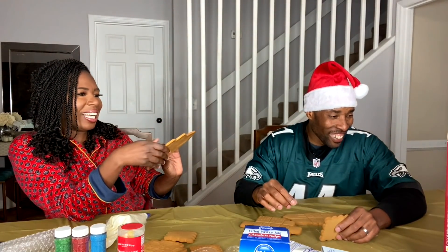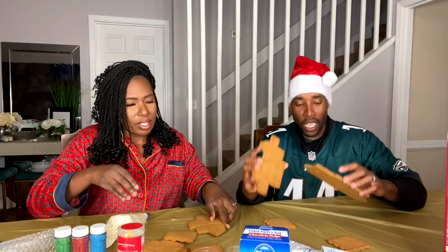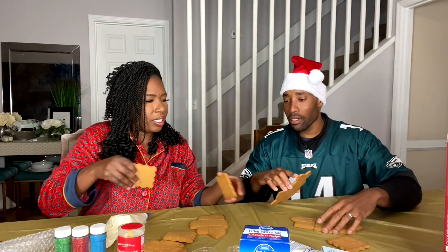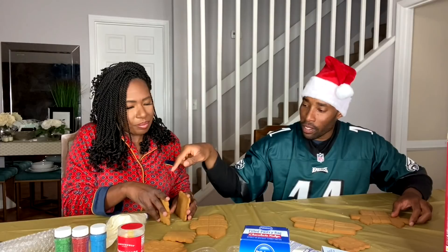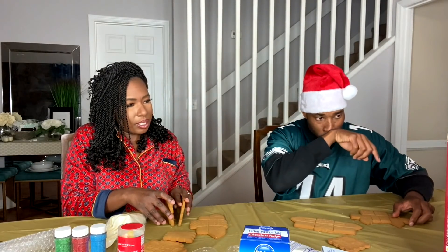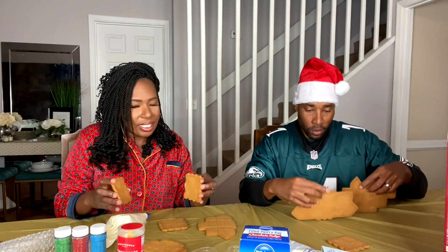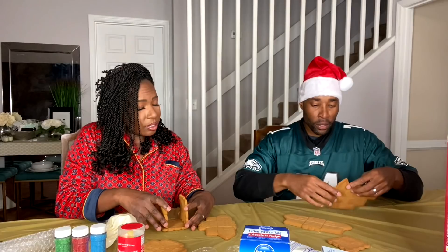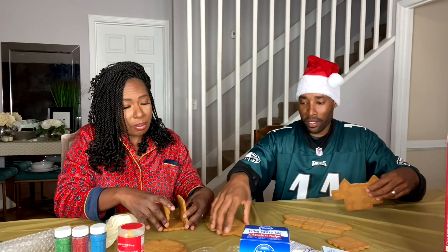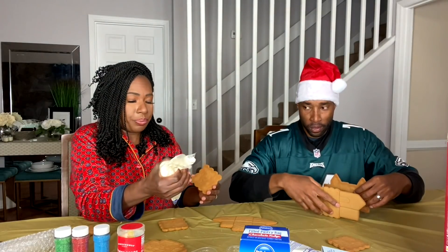It says 'makes four houses.' I think these are big houses maybe. Let's see — one, two, three, four, five, six, seven, eight. Look, we don't know what we're doing with this thing. That's my base. I know how to do it. I'm not telling you. I'm about to start because I know what I'm doing.